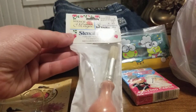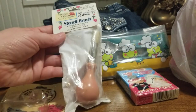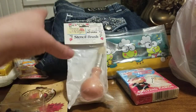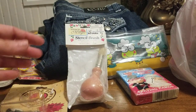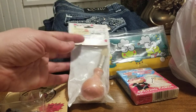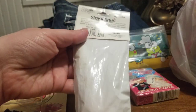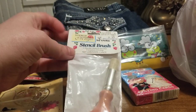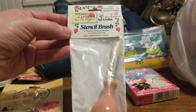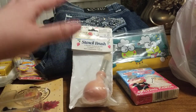I got this stencil brush and it has the original price on it. This stuff here doesn't have any prices on it except for the jeans because I already listed it on my store and threw away the little tags. The stencil brush was $1.49 — everything ends at $9 at this thrift store. When I looked at comps, one sold for around $10.